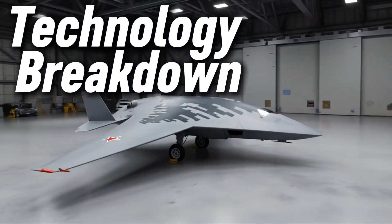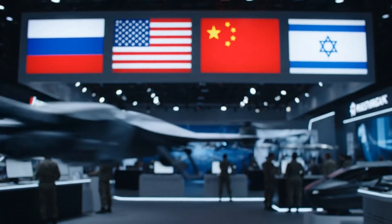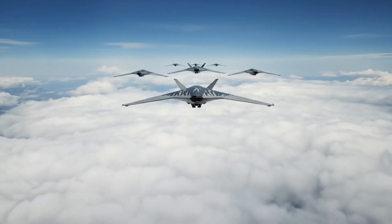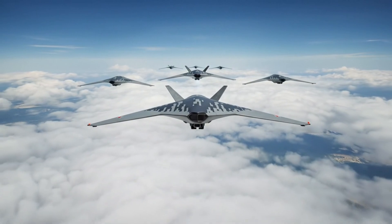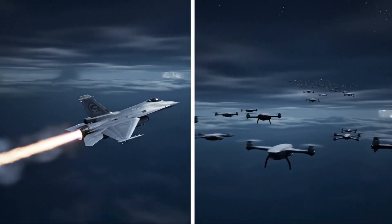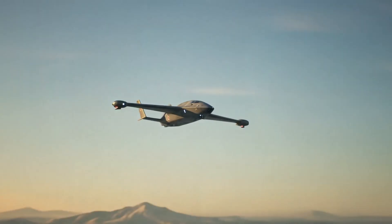Let's open the hood of the Okhotnik-B. From the outside, it looks like a flat wing — quiet and smooth. But on the inside, it's packed with deadly precision. This drone is 14 meters long, nearly the size of a small fighter jet. Its wings stretch out wide, giving it the lift to fly long and far. It can reach speeds of up to 1,000 km/h — fast enough to strike and escape before you even react. Its flight range is over 6,000 km, meaning it can fly across entire countries without needing to land. But raw distance and speed aren't the real story — the real story is its brain. At the heart of the Okhotnik-B is an AI system developed by Rostec, Russia's top defense tech company.